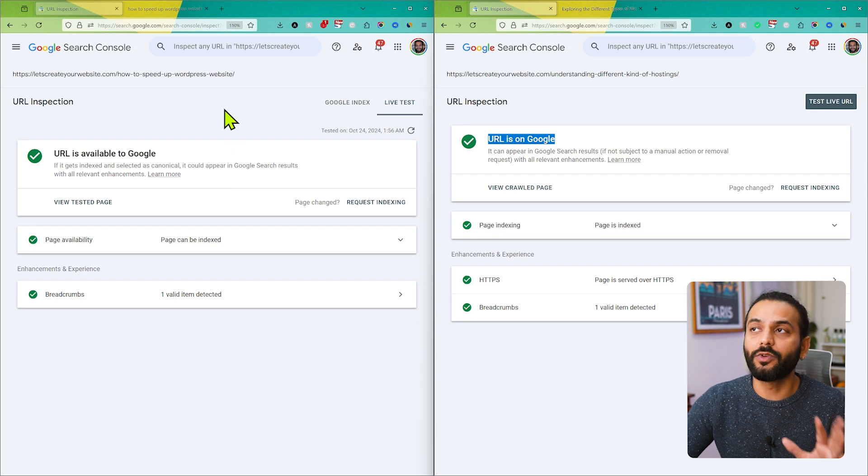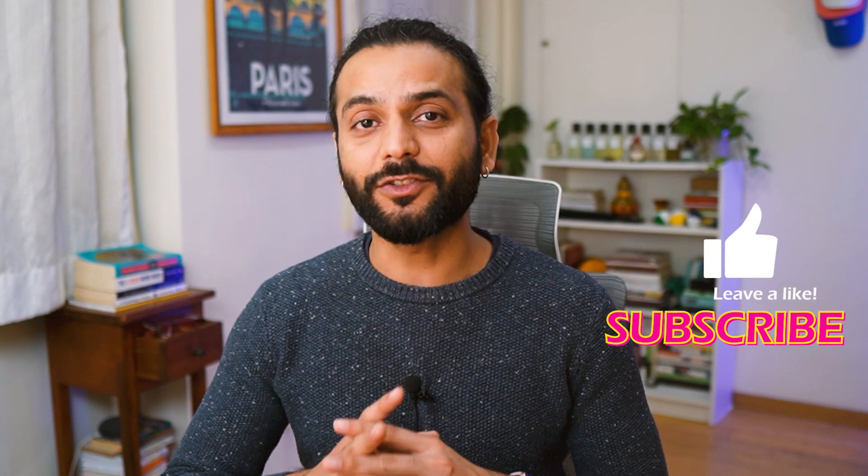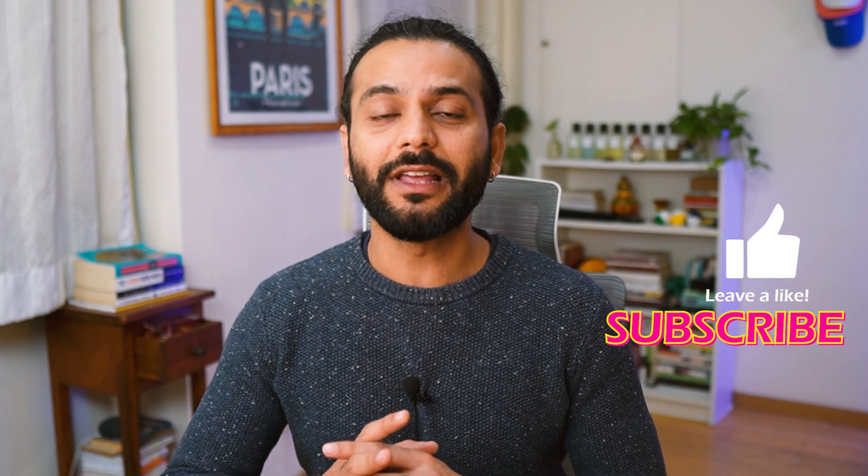So I hope you understand what is indexing in blogging or any kind of website. Just enter your website page in Search Console and you can see if it is indexed on Google search engine or not. If this video helped you, I highly recommend you to like the video and subscribe to the channel — I bring a lot of informational videos like this. And if you want to index all your site pages on Google, check this video on screen.